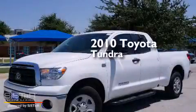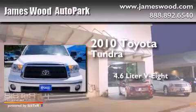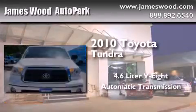This is a 2010 Toyota Tundra. It features a 4.6-liter, 8-cylinder engine and an automatic transmission.